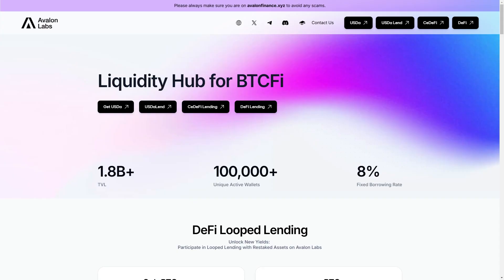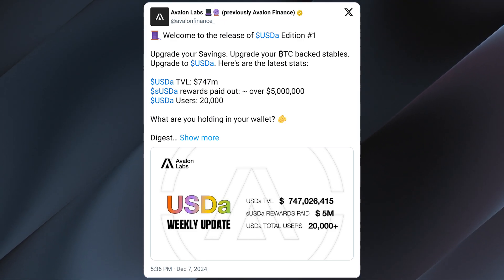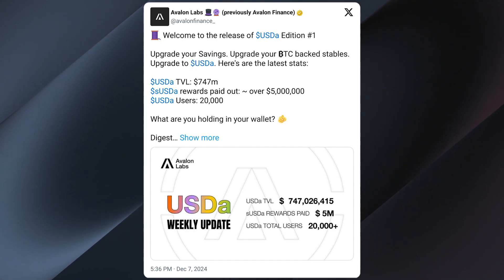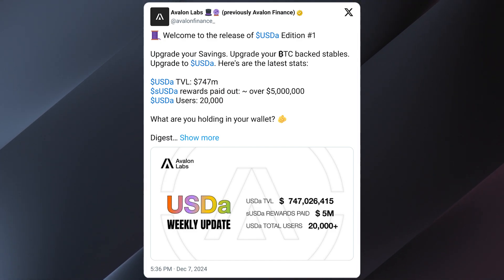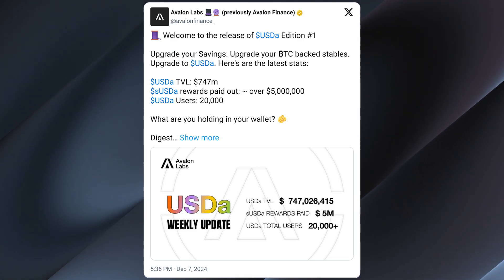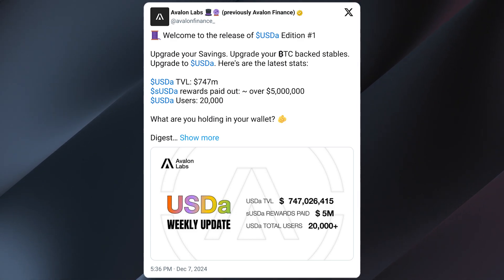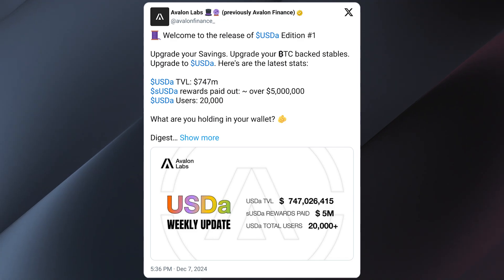Let's talk about their first big update. Avalon Labs is changing the way we look at stablecoins with the launch of USDA, a BTC-backed stablecoin. This new feature bridges CeFi and Decentralized Finance DeFi, offering users a secure way to unlock the value of their Bitcoin holdings without selling them.